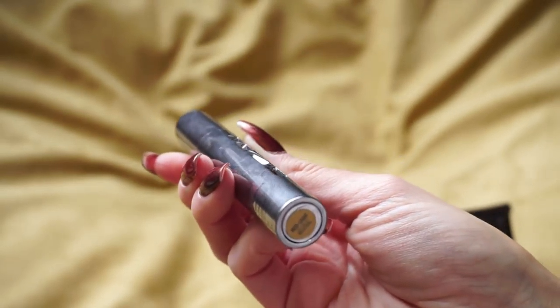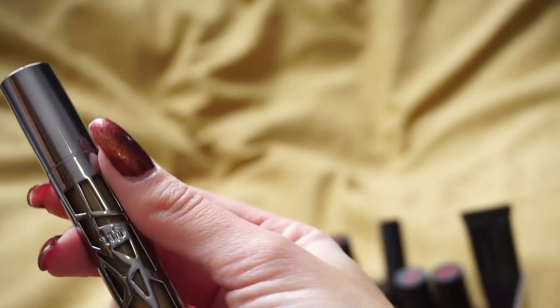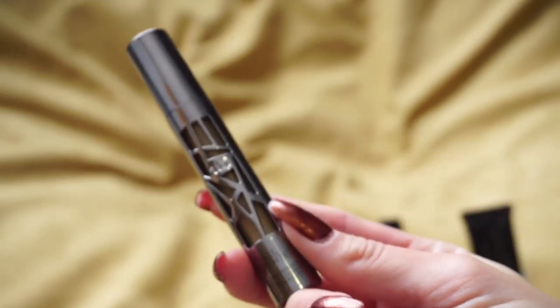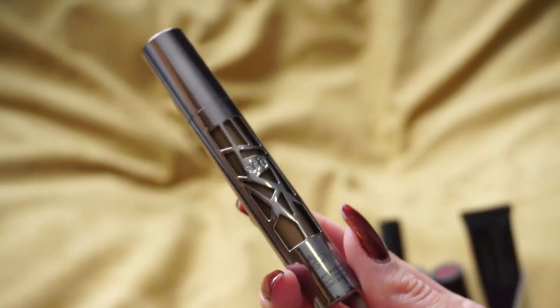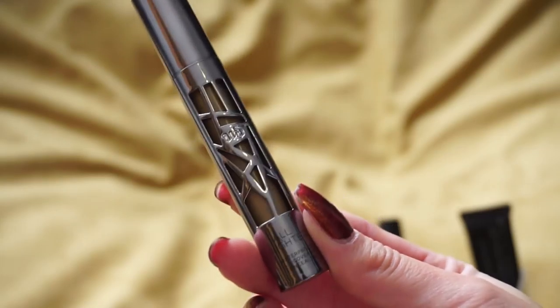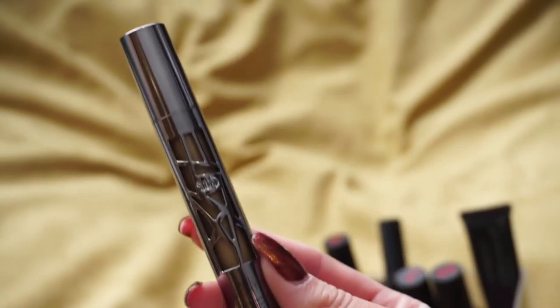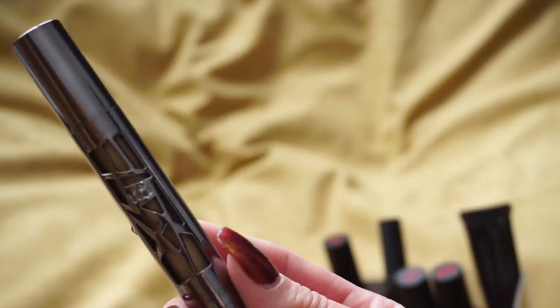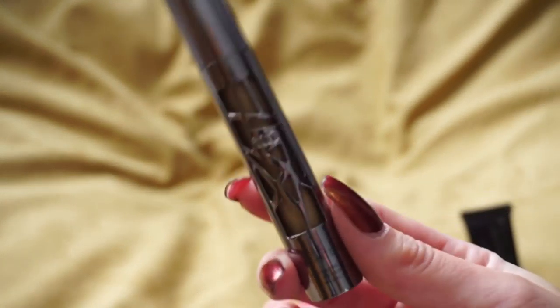I also have the Urban Decay All Nighter Concealer — their new concealer. I have the shade Medium Light Neutral and also Light Neutral. When I reviewed it I said I wouldn't call it a favorite and I still stand by that, but it's like a notch below — I do reach for it quite a bit. It's very full coverage, very easy to blend, and I like the way it makes my under eyes look. It's just a bit of a drier formula so I have to be careful, but I'm going to hold on to these.